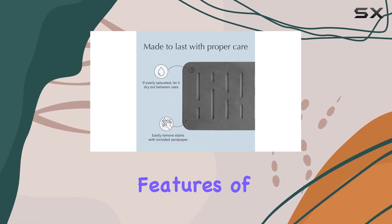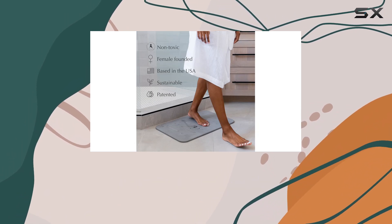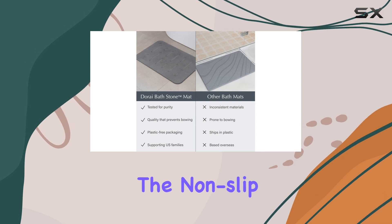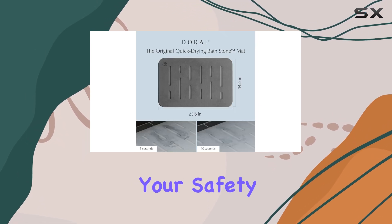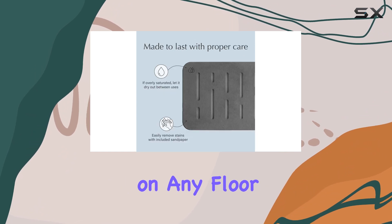One of the standout features of this mat is its ability to absorb water instantly, leaving your feet dry and comfortable after a shower. The non-slip surface ensures your safety, and the rubberized bottom pad provides a secure grip on any floor type.